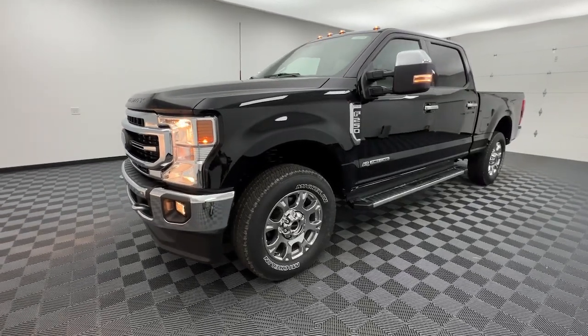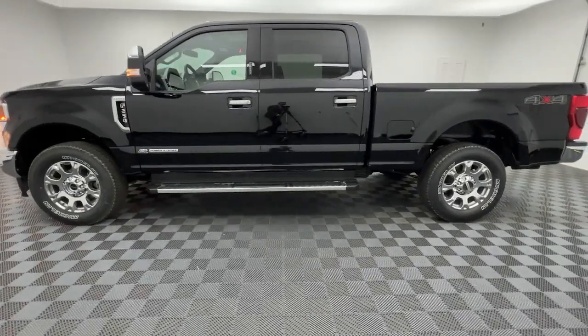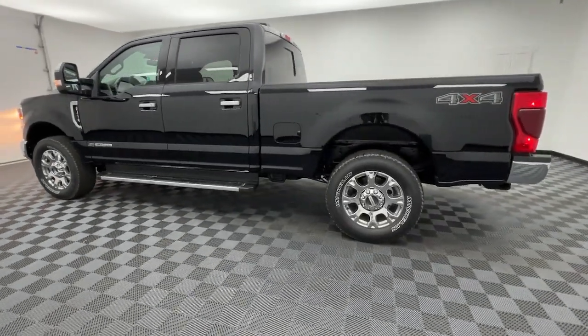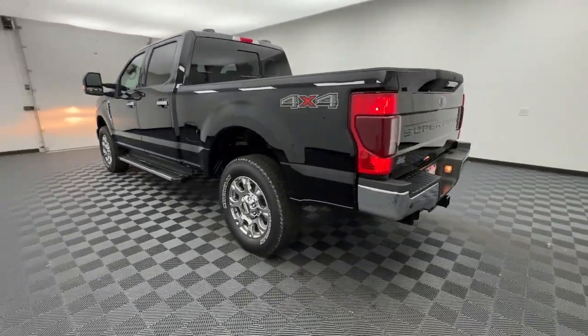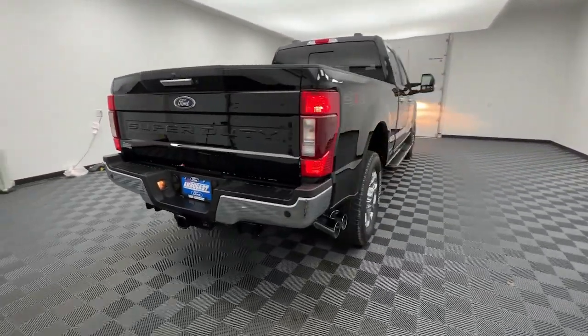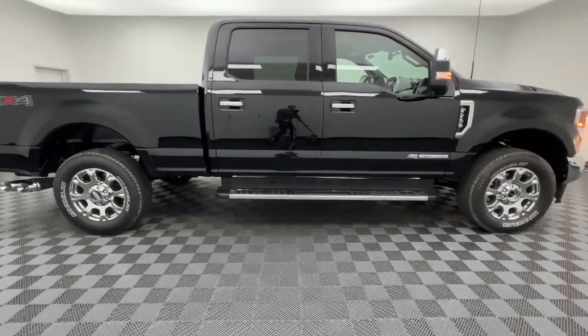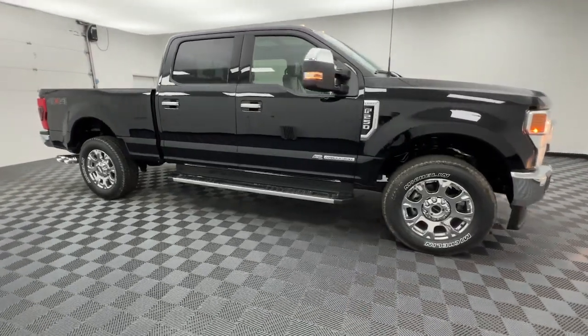You just found the 2022 Ford F-250. Here's a tough, fully capable Ford F-250 that's ready to help you get demanding jobs done safely and with ease. This full-size, heavy-duty pickup leverages military-grade aluminum alloy, high-strength steel, and rugged components to bring you extraordinary performance.